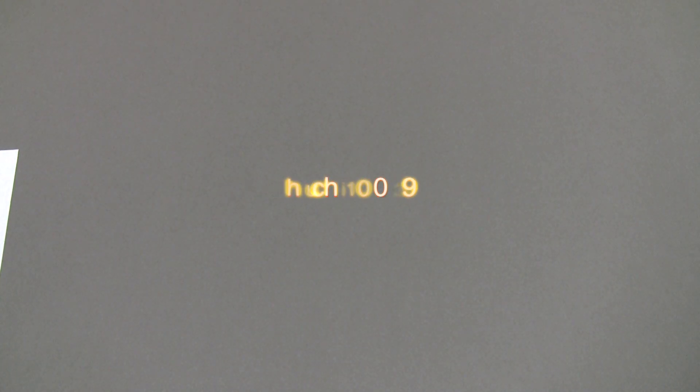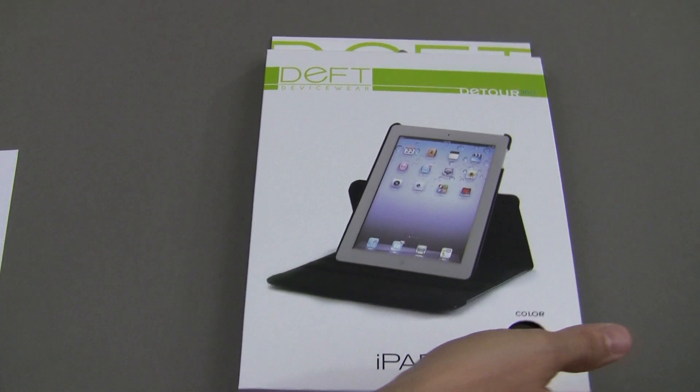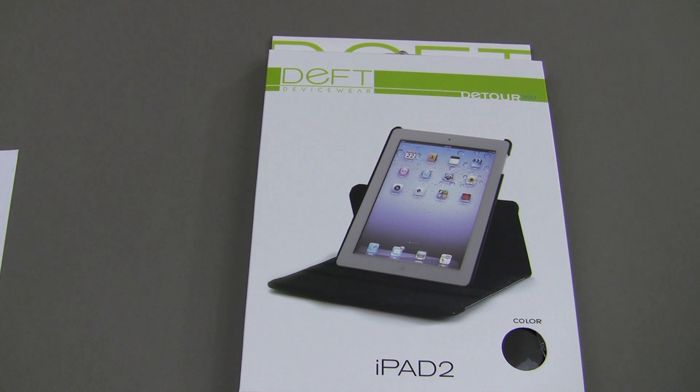And then finally rounding it out in the iPad category, we've got the Deft Device Wear — this is the Detour 360 — and it's going to go to JM Loves AM. That's the iPad section.